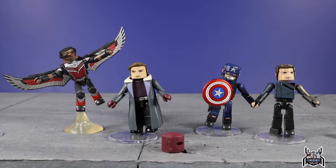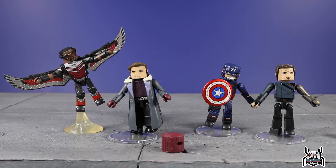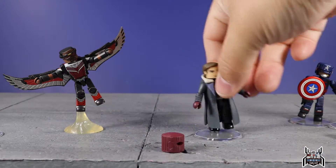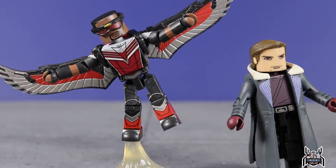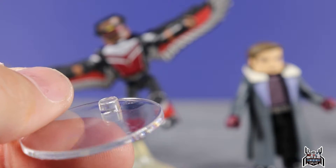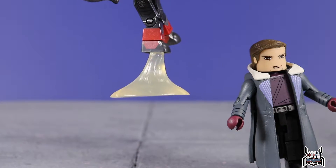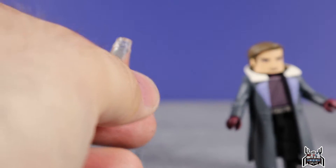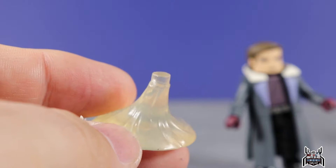They just could not stop these Marvel Mini Mates from hitting stores. We'll go through one by one — starting with the Falcon and Baron Zemo two-pack, then the Winter Soldier and Captain America two-pack. Moving those out of the way, let's take a closer look at Baron Zemo and Falcon.